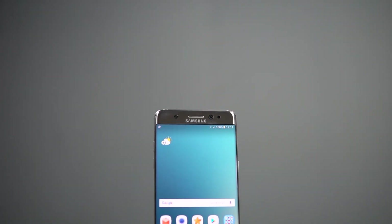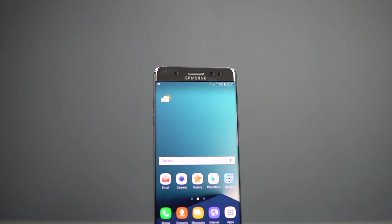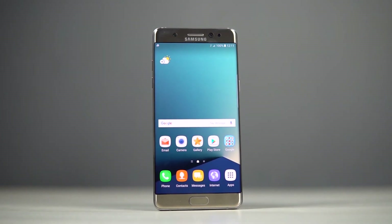The Note 7 launched earlier this month and we have already covered all the new features it brings. In this video, I'm gonna talk about 5 third-party apps I feel best complement the Note 7 and its new and improved S Pen. Hey, this is Harris here from C4E Tech, let's get started.